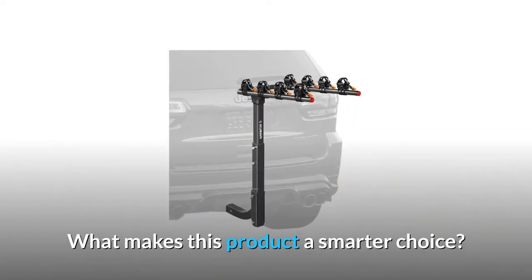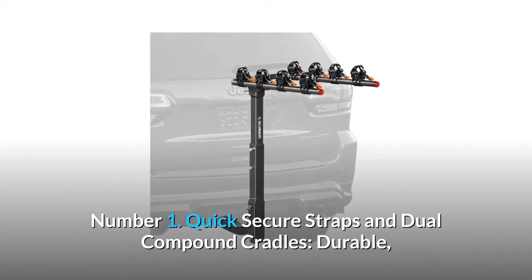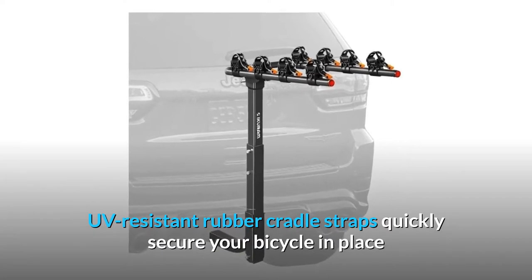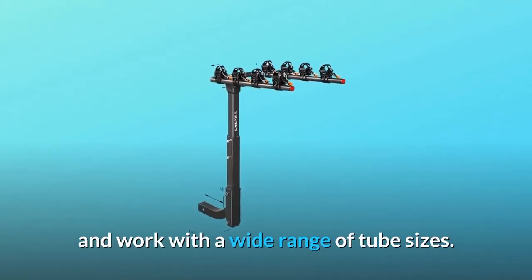What makes this product a smarter choice? Number 1: Quick secure straps and dual compound cradles. Durable, UV-resistant rubber cradle straps quickly secure your bicycle in place and work with a wide range of tube sizes.